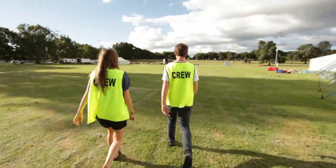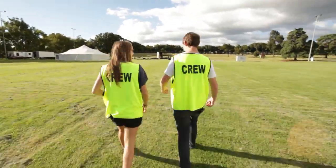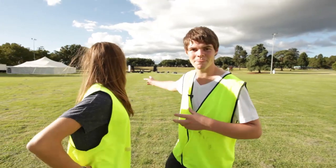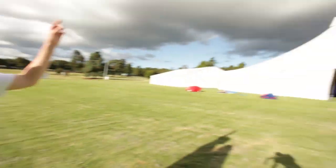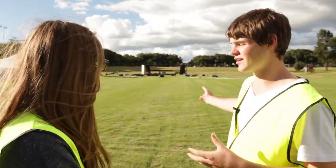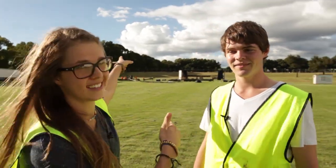We're going to head over here and see what's happening with Big Top. Behind us, as you can see, is Big Top, and over here is what Big Top will look like tomorrow. At Big Top we've got some pretty big acts happening. P.O.D will be performing in this tent, which is a massive act. I'm so pumped for them.